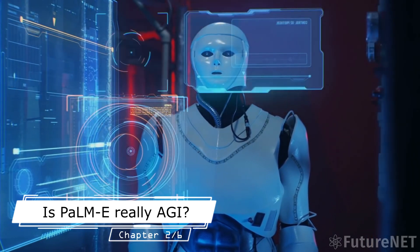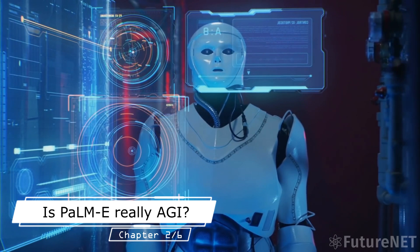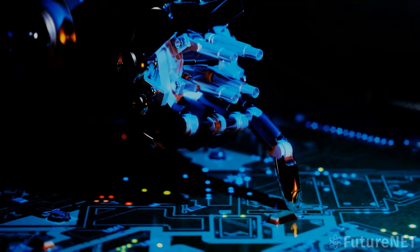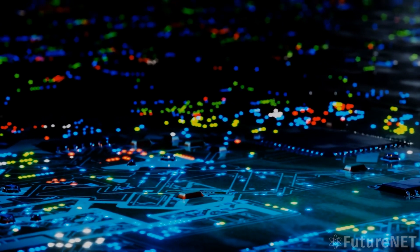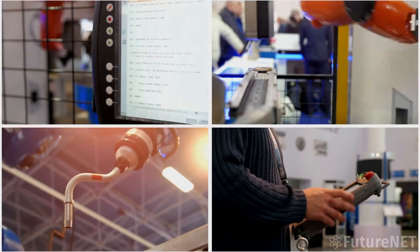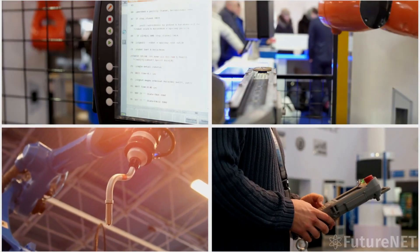Artificial General Intelligence, or AGI for short, is a term used to describe the idea of creating a machine that has the ability to understand or learn any intellectual task that a human being can. While we have made significant progress in the field of AI in recent years, most AI systems are limited to a specific task or a narrow range of tasks. In contrast, AGI aims to create a machine that can perform any intellectual task that a human can.